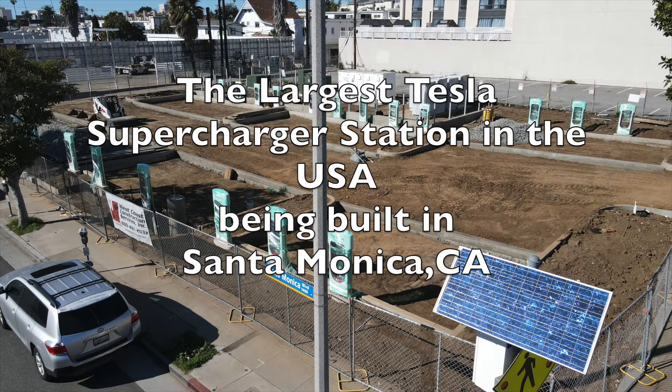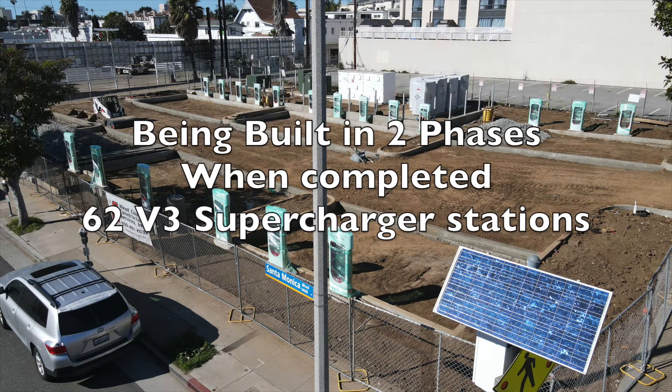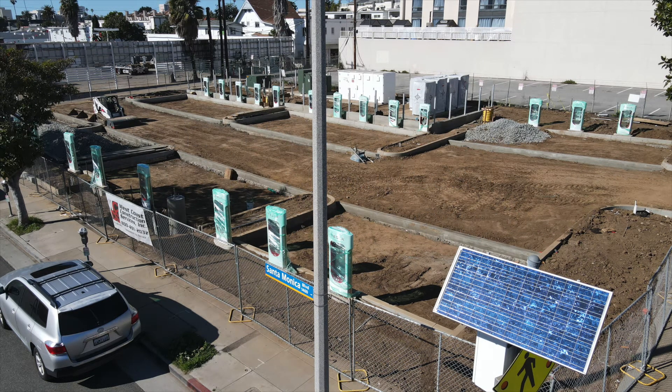First, let's look at the construction progress of the largest Tesla supercharger facility in the United States, being built in Santa Monica, California. It is being built in two phases, and when completed, there will be 62 V3 supercharger stations.